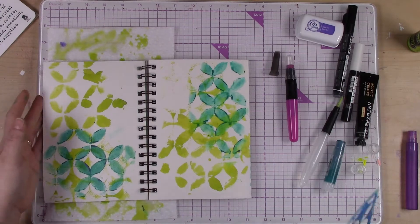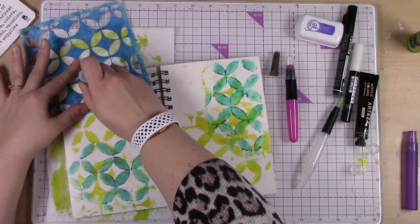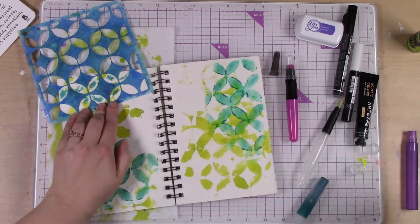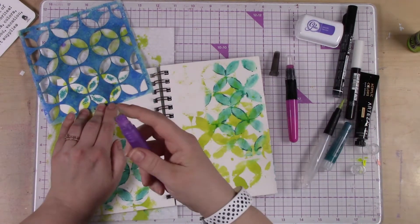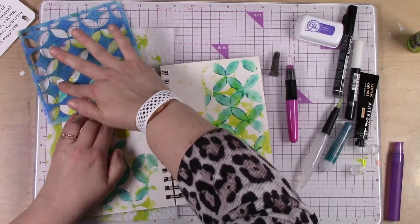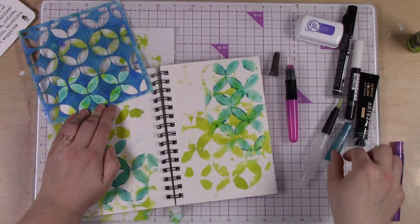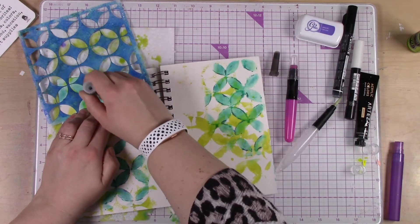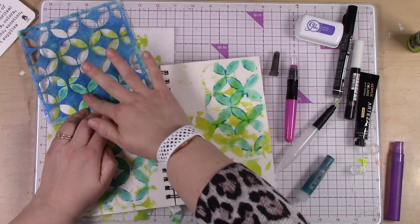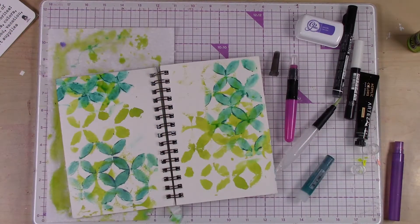There we go. I think I want one more spot — I'm going to go up here and do a couple little spots. The more water you add, the more diluted your color is going to be. And if you're like, 'that's pretty but I kind of want it a little deeper,' you can always take your gelato and go back over it, give it more pigment, and it's just going to deepen that color.